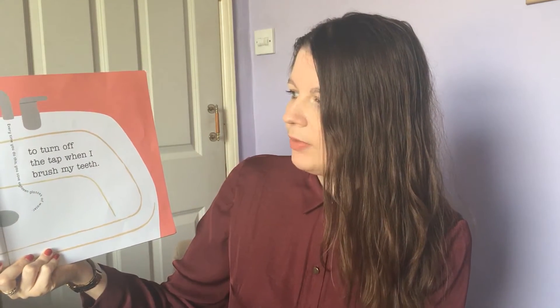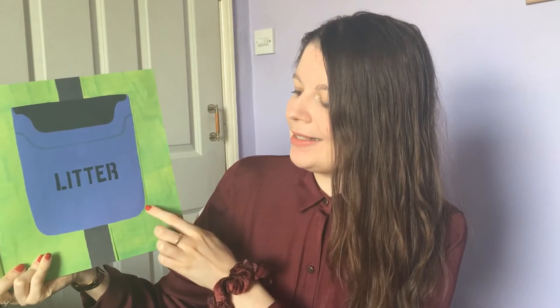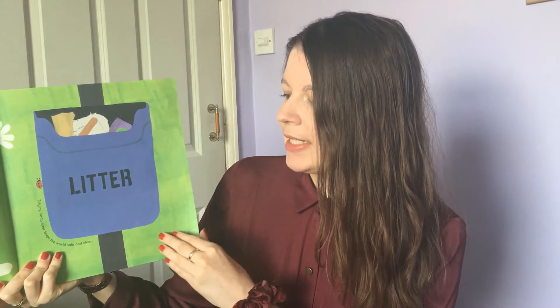I try to turn off the tap when I brush my teeth. Every time you do this, you save 18 glasses of water. I always put my litter in the bin. Tidying away litter keeps the world safe and clean.